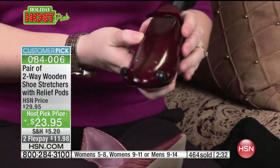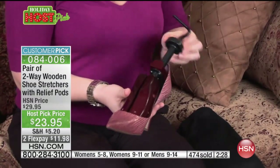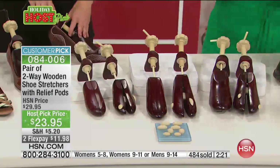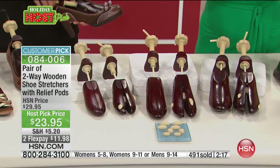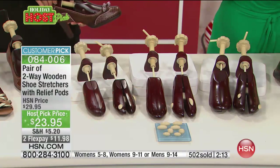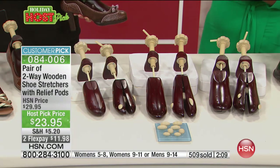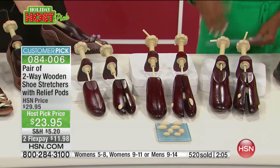I want to remind you — a lot of you are calling in. If you're buying the men's size, they come in size nine to fourteen, so they can stretch up to a size fourteen shoe. The women's we have two sizes — women's five to eight, and get the smaller women's size, that five to eight, if you're planning to use them for your kids' shoes. And far and away, everyone's calling in for women's size nine to eleven.